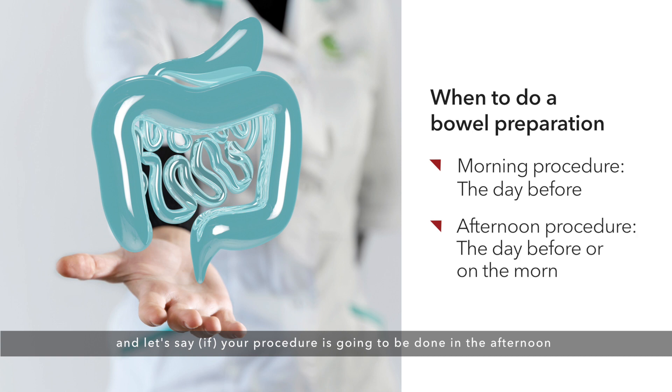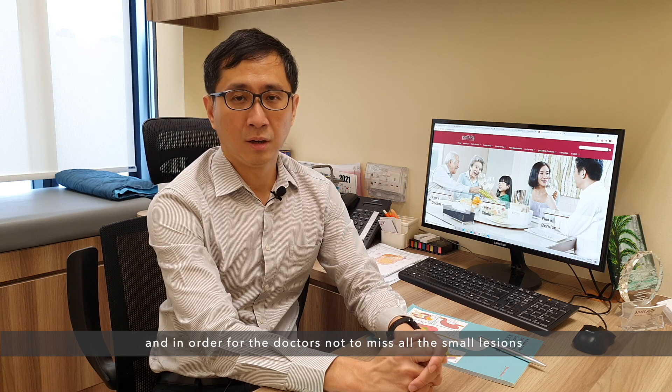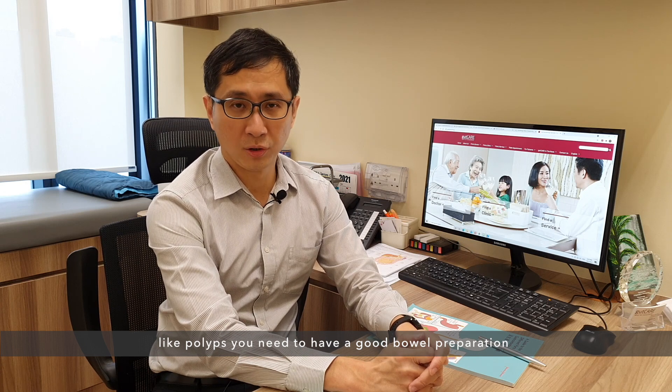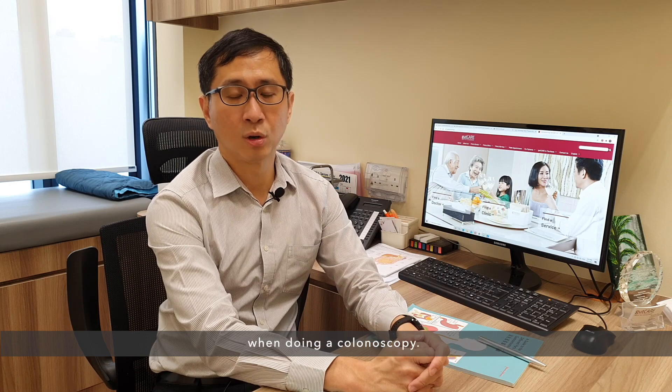If your procedure is in the afternoon, the doctor will advise you to take the bowel preparation either the day before or on the morning of the procedure. In order to have a good result and to ensure doctors do not miss small lesions like polyps, you need to have a good bowel preparation. Bowel preparation is one of the most important steps in doing a colonoscopy.